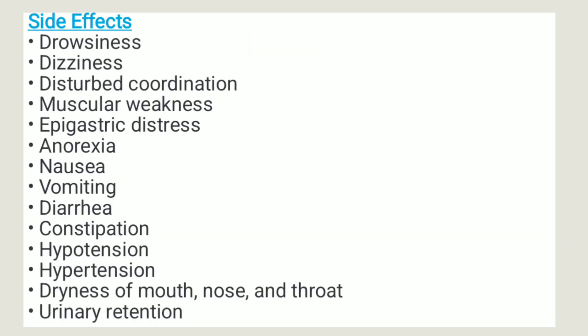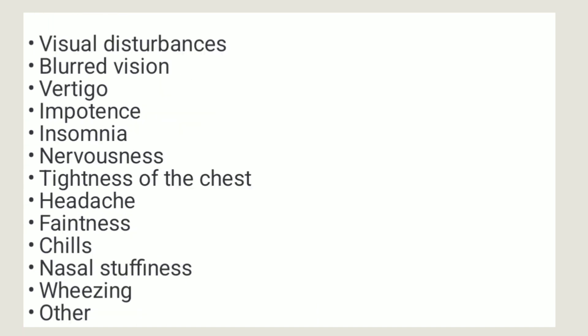Side effects. It may cause drowsiness, dizziness, disturbed coordination, muscular weakness, epigastric distress, anorexia, nausea, vomiting, diarrhea, constipation, hypertension, dryness of mouth, nose, and throat, and urinary retention.